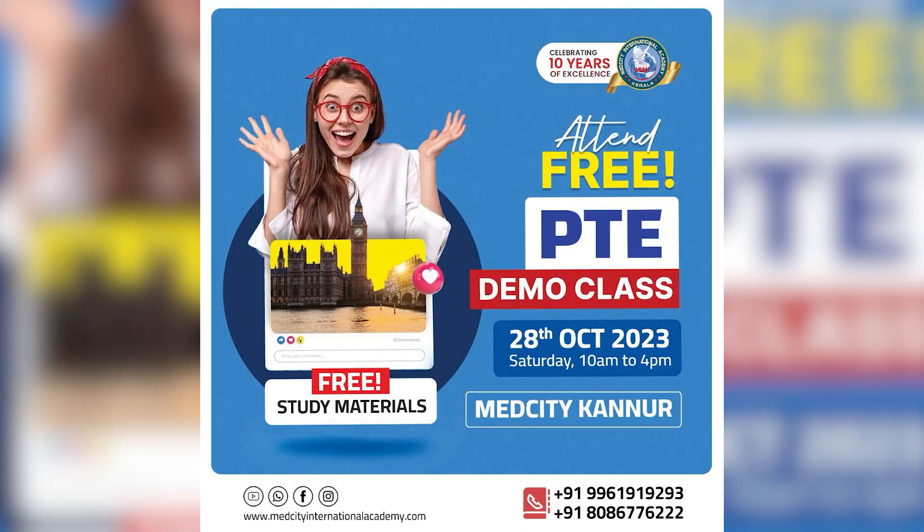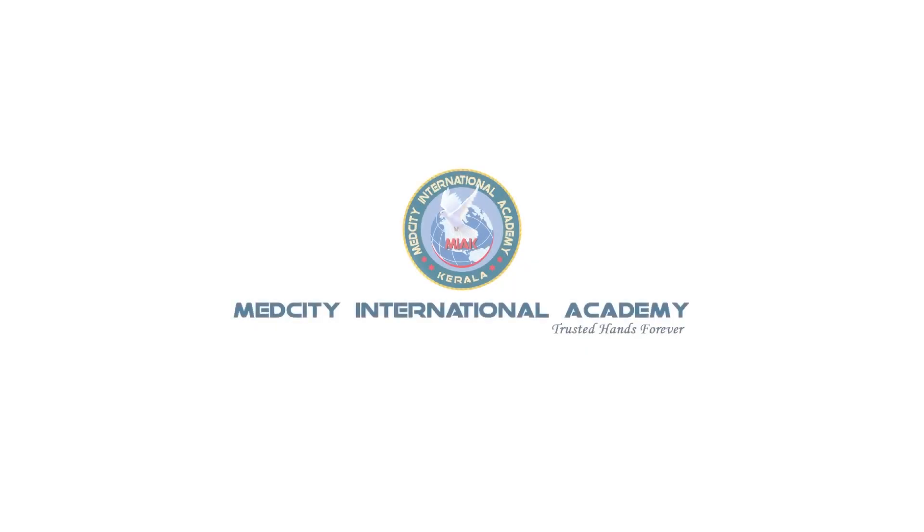So that was about the major differences between PTE and IELTS. If you want to know more, send us comments about what kind of videos you're looking for and we'll come up with videos to clarify your queries regarding PTE. To know more, attend a free demo class on 20th October 2023 from 10 a.m. to 4 p.m. at MedCity International Academy — Trusted Hands Forever.